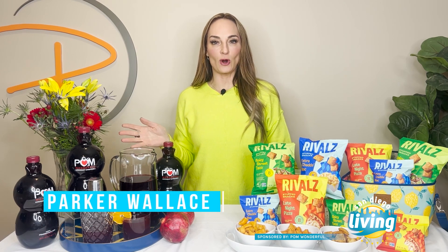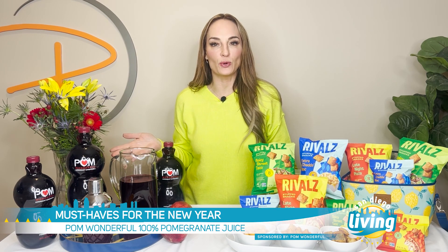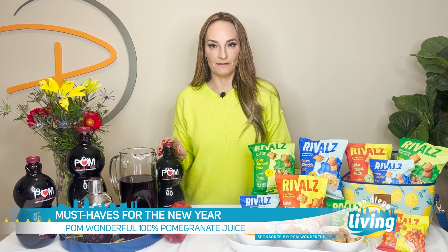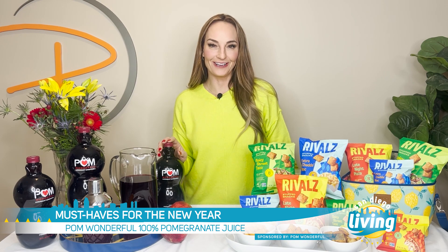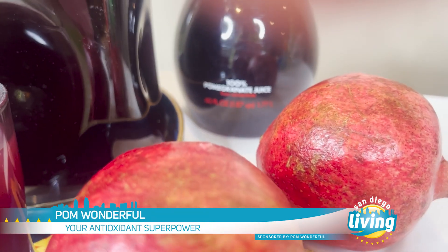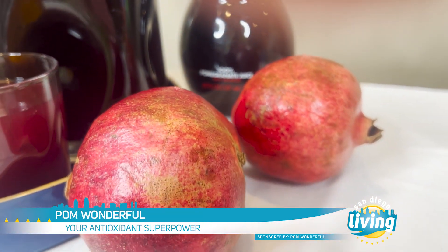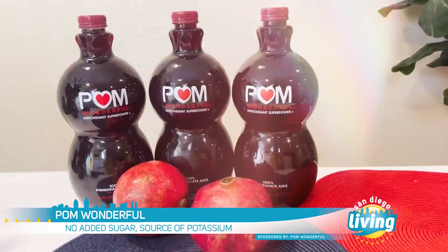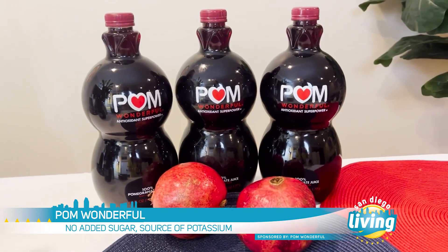Whether or not you're doing dry January or just trying to make better choices, Pom Wonderful 100% pomegranate juice is a must-have for the new year and all year long. It contains the juice of whole pressed California-grown pomegranates and nothing else — no added sugar, fillers, or preservatives. Just consider Pom Wonderful your antioxidant superpower.